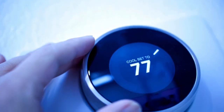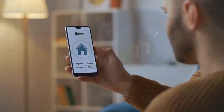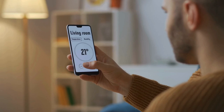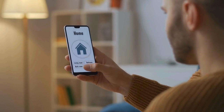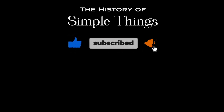Thanks for watching. I hope you now have a better understanding of what a thermostat is, how it works, and why it's such an essential part of your home's HVAC system. If you enjoyed this video, be sure to hit the like button and subscribe for more content like this. Leave your comments and questions down below — I'd love to hear from you. Stay comfortable, and I'll see you in the next video. Thank you for joining us on this journey through the history of simple things. Don't forget to like, subscribe, and stay tuned for more stories woven through the smallest details.